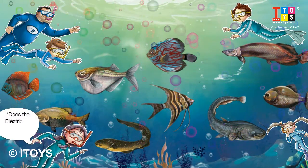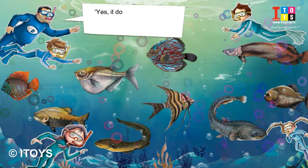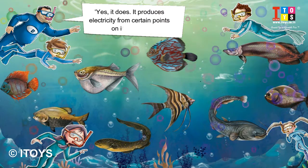Does the electric eel have electricity? Yes, it does. It produces electricity from certain points on its body.